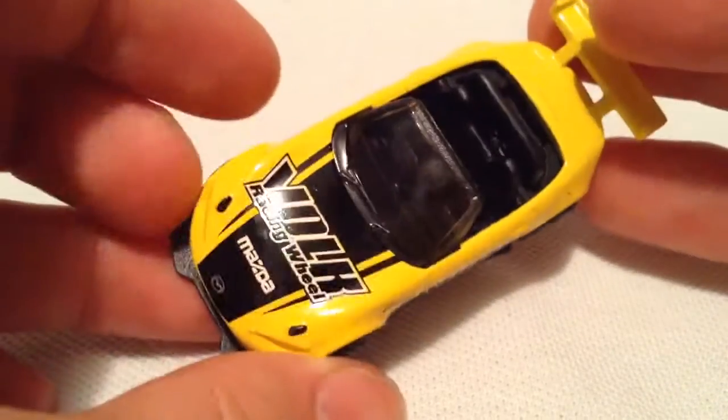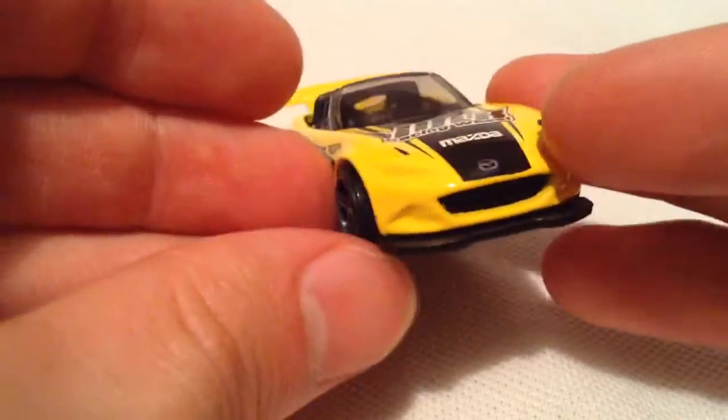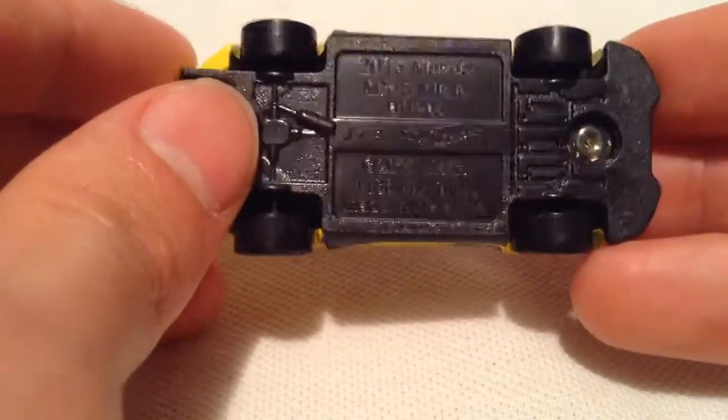I don't really know what Volk does. It says Racing Wheel, so maybe they make rims — be my guess. Correct me if I'm wrong. And there's the plastic base, if you want to check that out.